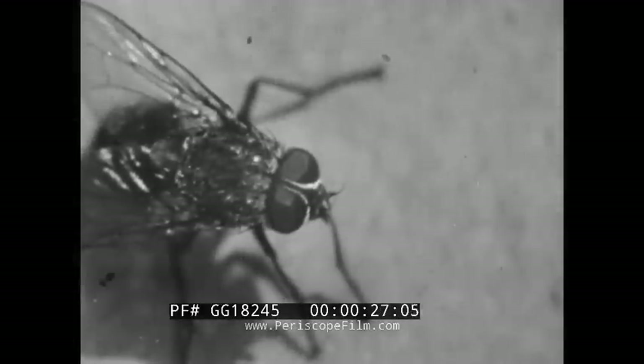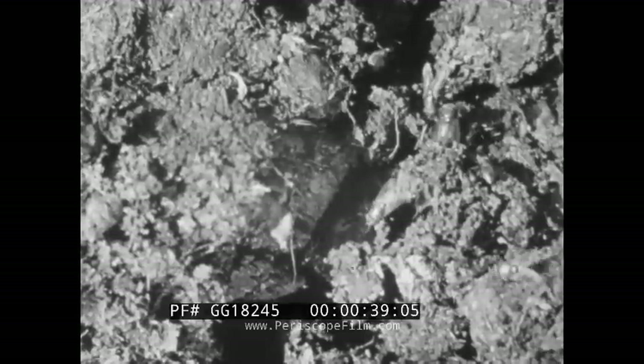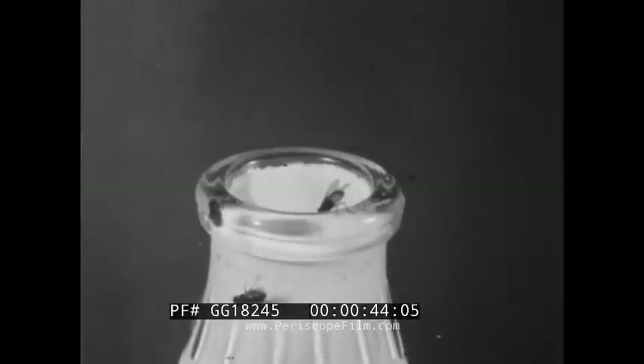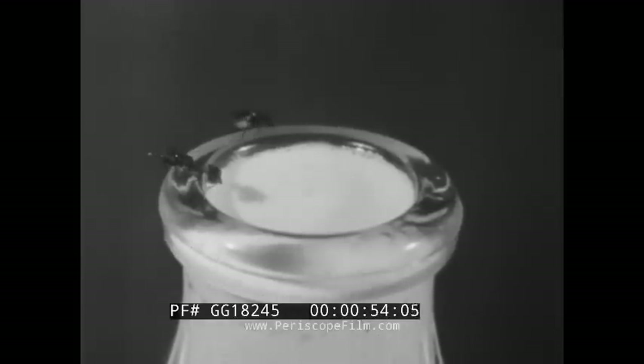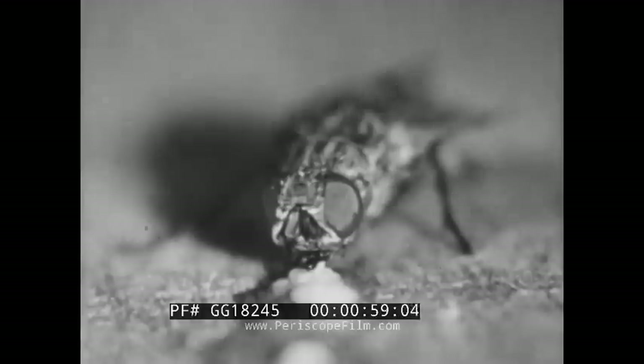The common housefly, though always uninvited, is one of the most frequent of guests at our dining table and in our kitchen. If all of us realized the fly's filthy habits and how it endangers our health and our lives, we would wage a constant war against it. The common housefly is one of the most deadly spreaders of disease. In order to control or destroy this dangerous pest, we must know the story of its life and its habits.